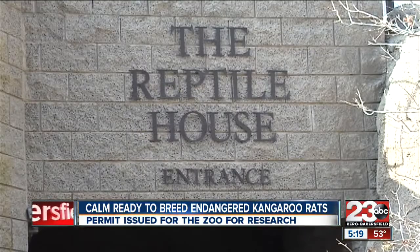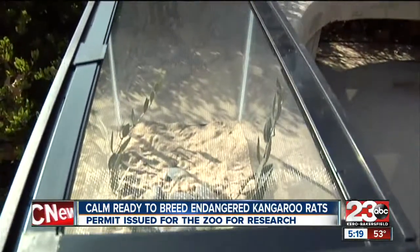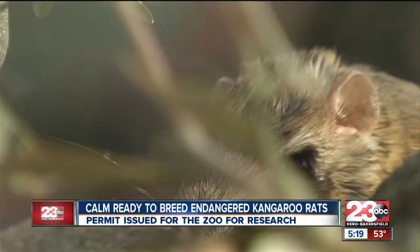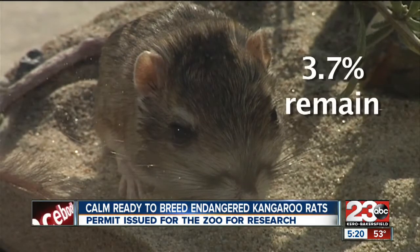But step inside the reptile house and you will find a different kind of friend that you probably didn't even know about — the Tipton kangaroo rat. We had a group of 20 kangaroo rats that came in approximately three years ago on a salvage operation with the Arvin Landfill. And this is a severely endangered species. It is estimated that only about 3% of the population remains.